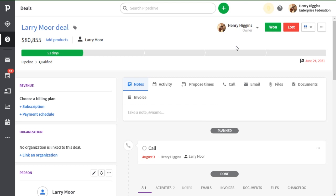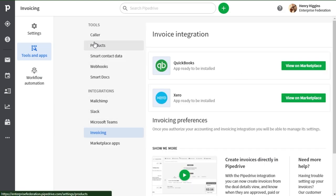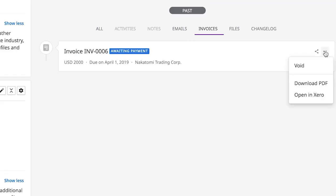And speaking of integrations, our invoicing area now integrates with QuickBooks so you can manage invoicing life cycles right within Pipedrive. If you have any of these invoicing integrations set up, you'll find the invoicing tab in the deal details view where you can create new invoices for your contacts.